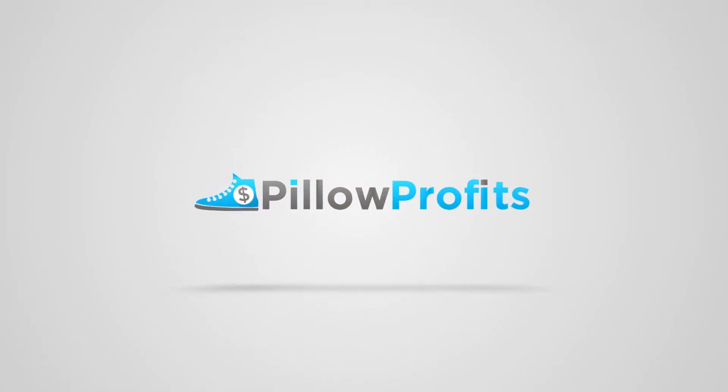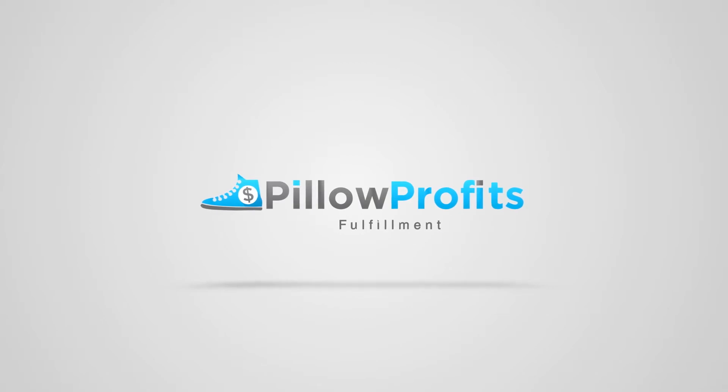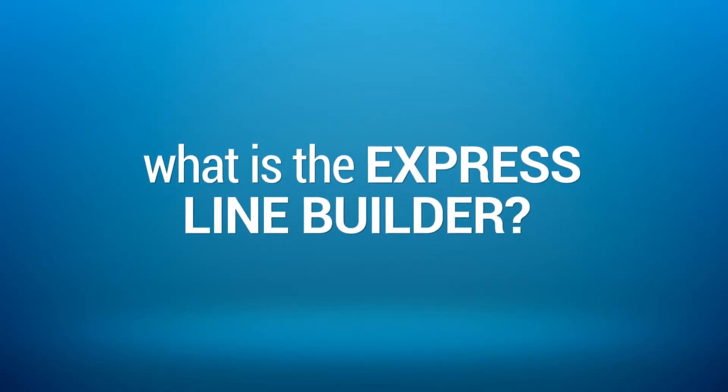Hey guys, Adam here with Pillow Profits. In this video I'm going to show you how our Express Line Builder works and why you might want to use it in your business. First, what is the Express Line Builder?